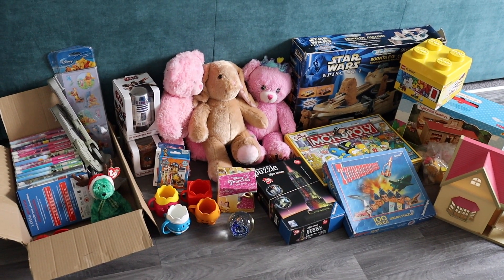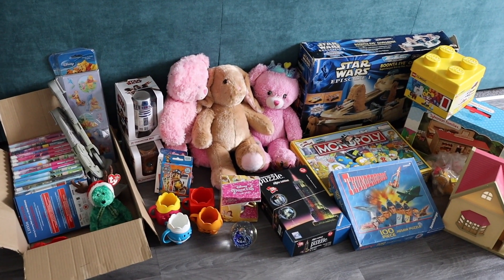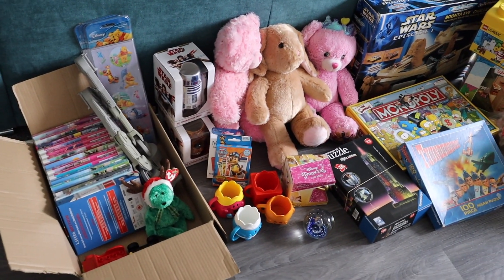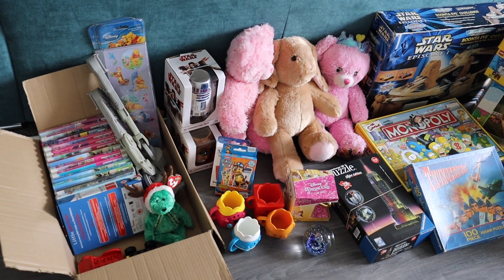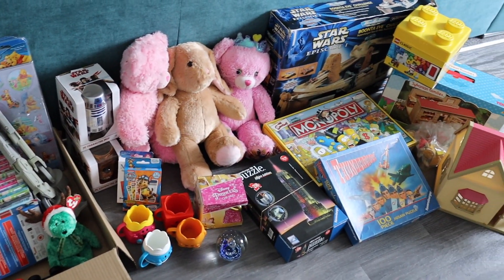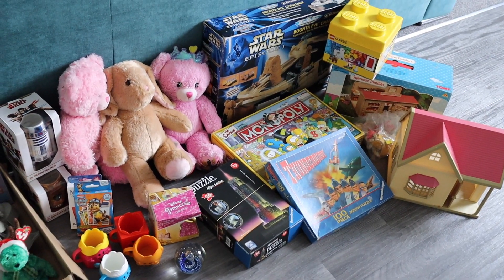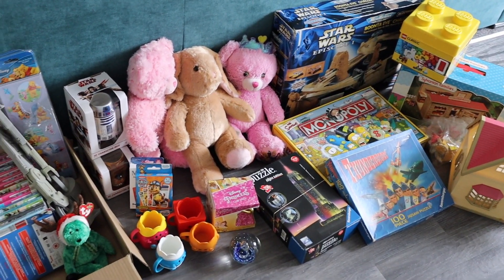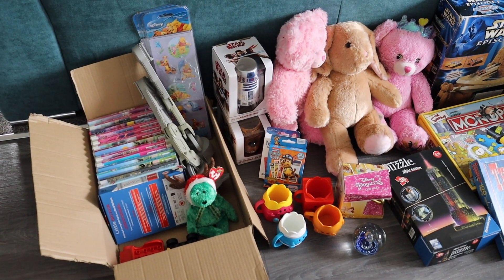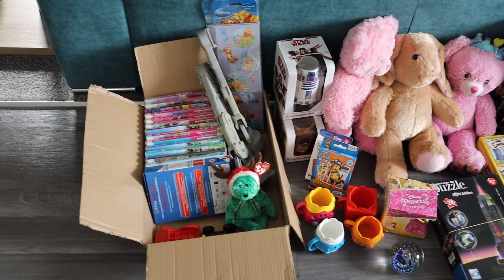Hi everyone and welcome to another car boot haul. It's not quite as big as last week but the boot sale I went to was about half the size. The weather was dry but not as boiling hot as last week, so not as many people turned up. I ended up going to the other one nearby that's usually full of traders, and I did get a couple of bits — the first time I've ever picked up anything from there. So I'll show you what I got.